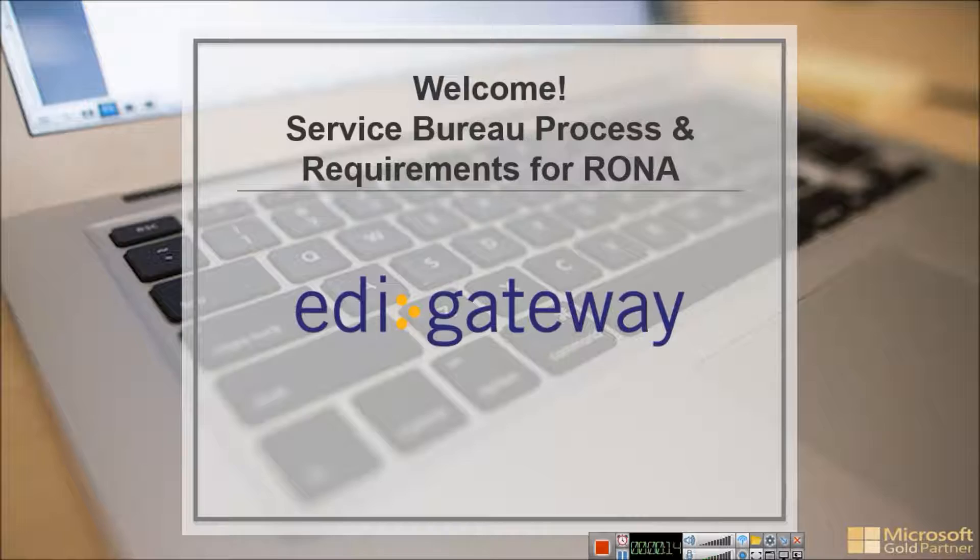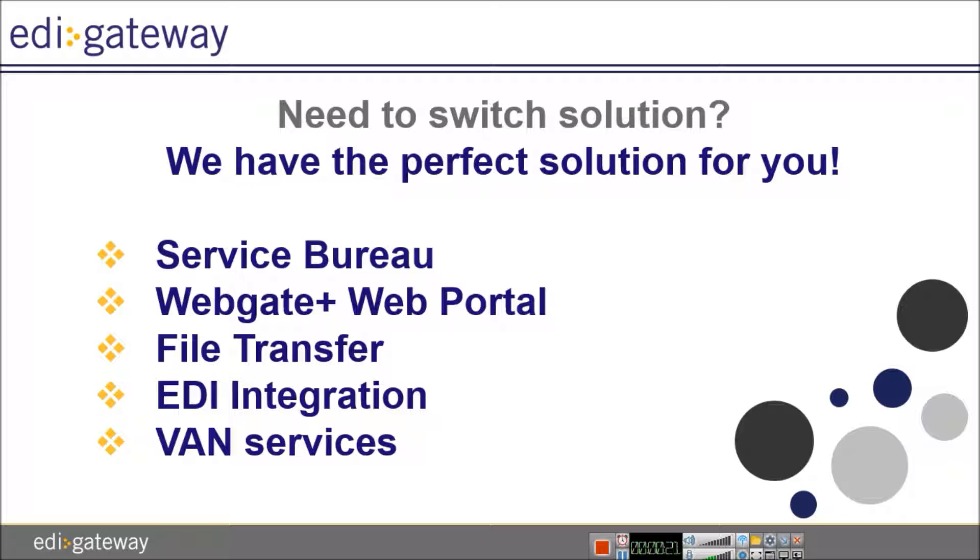Hello and welcome to our video tutorial featuring our Service Bureau requirements for RONA. We offer all our clients the possibility to switch solutions once they are ready to transition into another. Here are the solutions available to allow you to transmit documents with RONA: Service Bureau, Web EDI portal, WebEDI Plus, file transfer to any format such as CSV, IDOC or XML to EDI, integration into any ERP system, and VAN services.